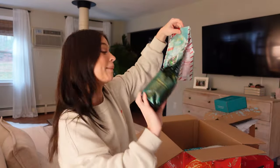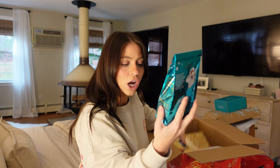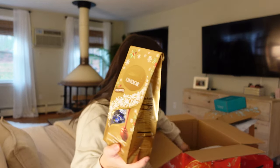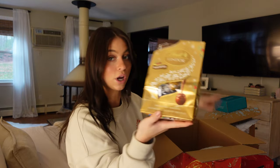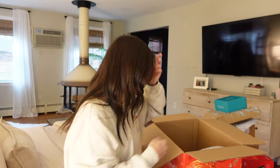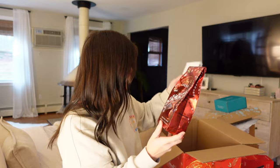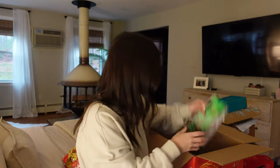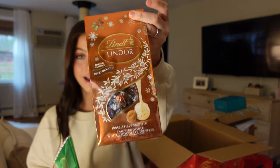There's a peppermint assortment, holiday assortment, sugar cookie white chocolate truffles, assorted chocolate truffles, assorted irresistibly smooth chocolate truffles, and milk chocolate. I need to give some of this away — this is absurd. My parents and my in-laws are getting packages. I need more bags. I'm excited to try all the different kinds like snickerdoodle. I really love white chocolate.